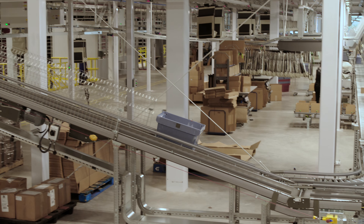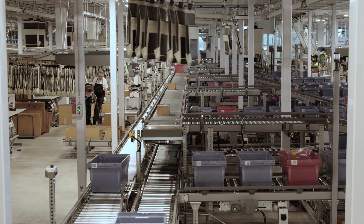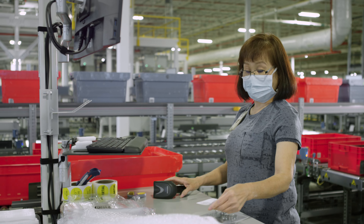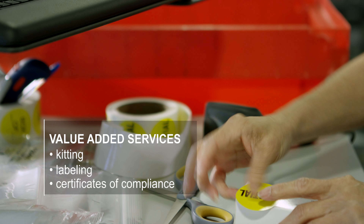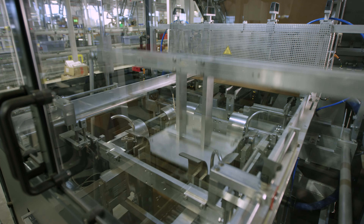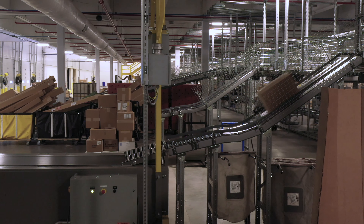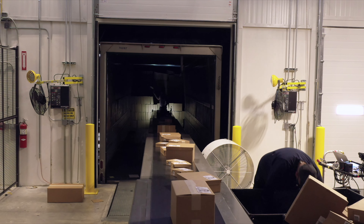The advanced automation in Allied's newly expanded distribution center doesn't just help them deliver products faster — it helps them deliver value-added services that save customers time and money in the procurement of products. Here's how Allied is using the latest automation technologies to build a better future for their customers, their supplier partners, and their company.